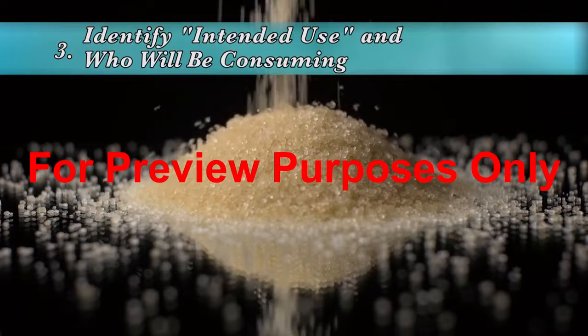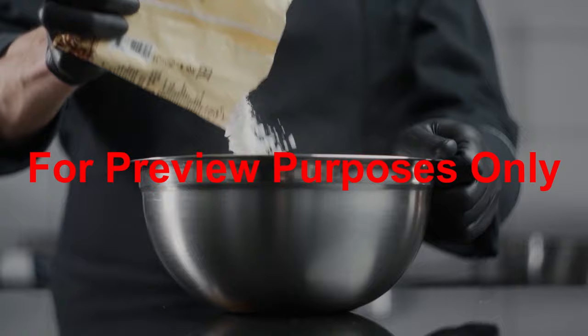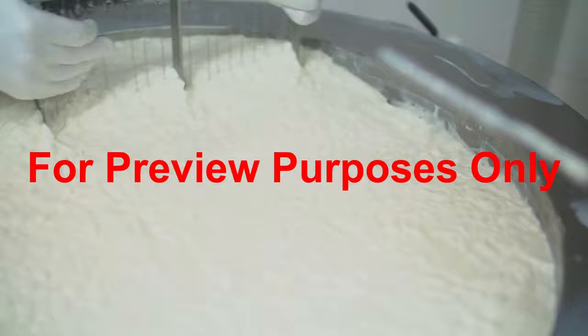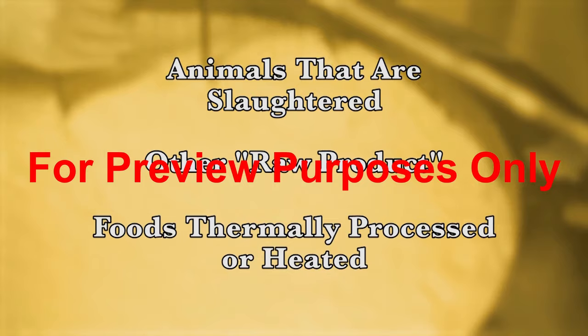The third step in preparing a HACCP plan is to identify the intended use of the products and who will be consuming them. Any special use considerations should be included, such as glucose-free products being used by consumers who are glucose intolerant. It can often be productive to group products into categories where food safety considerations will be similar, and could include animals that are slaughtered, other raw product, food that will be thermally processed or otherwise heated, and so on.